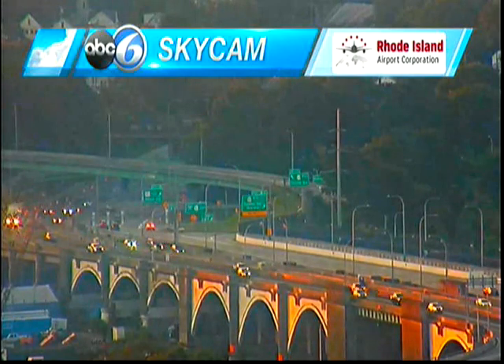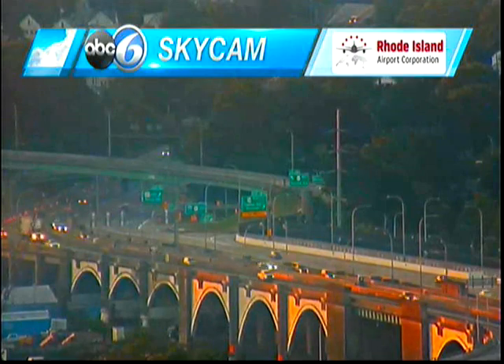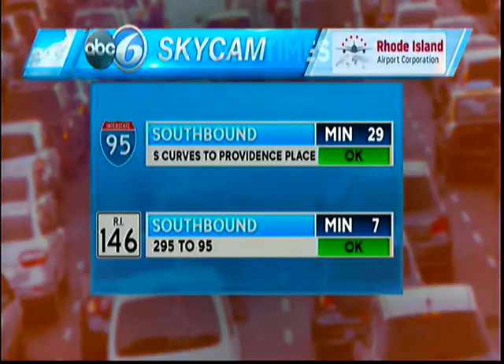We're at 5:26, taking a look at the Washington Bridge out there with our ABC6 SkyCam. Let's take a look at some travel times before you head out the door this morning.